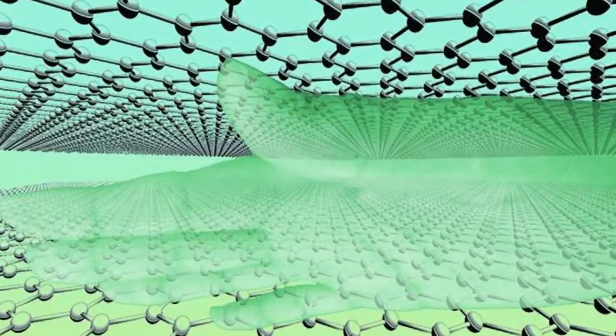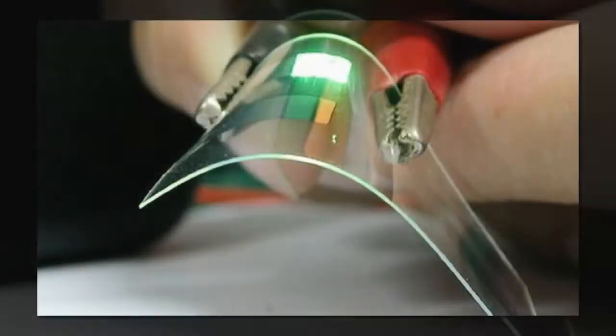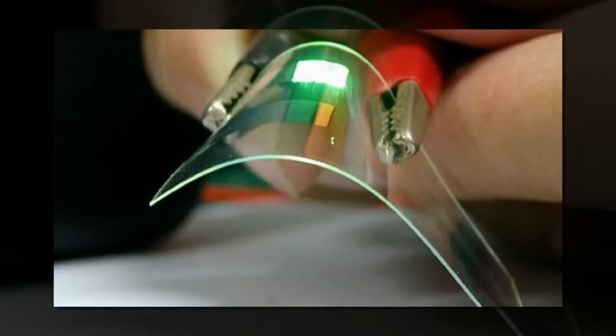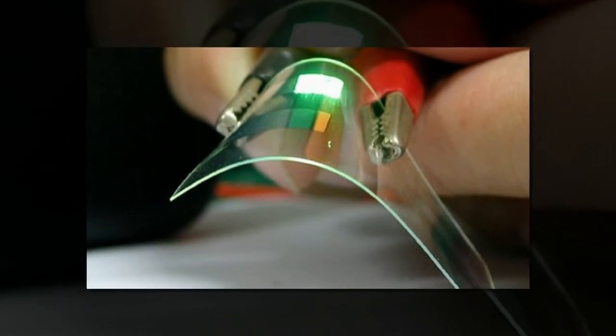Moth's eyes have microscopic patterning that allows them to see in the dimmest conditions. These work by channeling light towards the middle of the eye, with the added benefit of eliminating reflections, which would otherwise alert predators of their location.